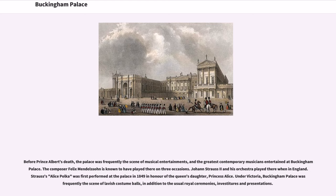Before Prince Albert's death, the palace was frequently the scene of musical entertainments, and the greatest contemporary musicians entertained at Buckingham Palace. The composer Felix Mendelssohn is known to have played there on three occasions. Johann Strauss II and his orchestra played there when in England. Strauss's Alice Polka was first performed at the palace in 1849 in honor of the queen's daughter, Princess Alice. Under Victoria, Buckingham Palace was frequently the scene of lavish costume balls, in addition to the usual royal ceremonies, investitures and presentations.